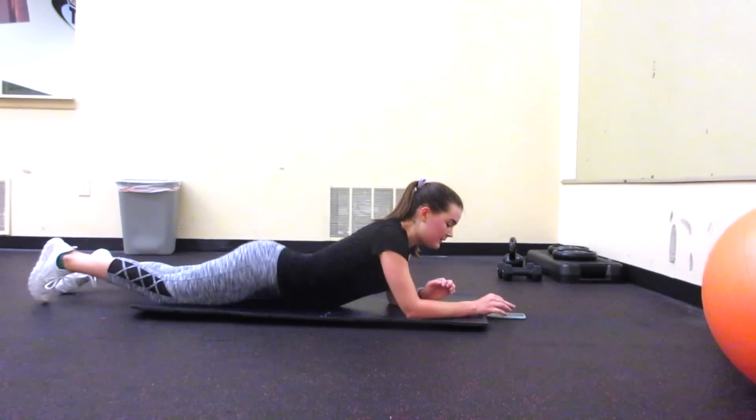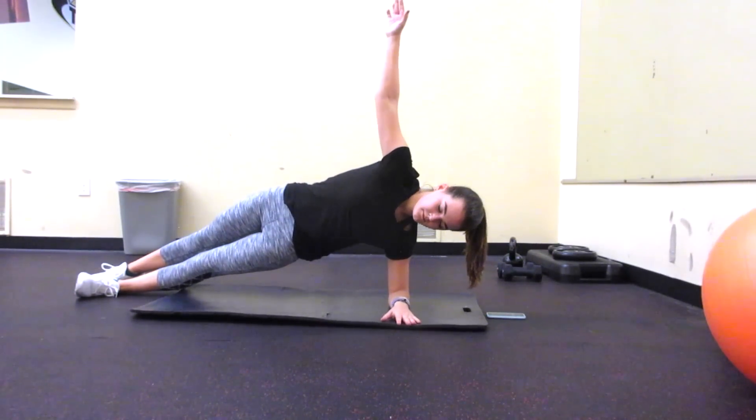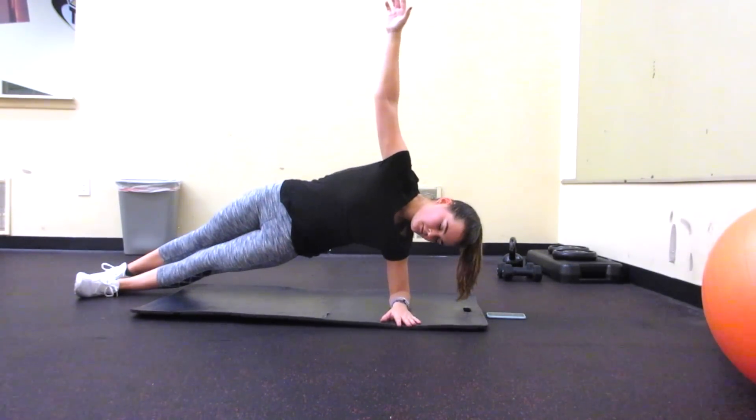Then I set my timer again for another minute and I'm doing side planks — 30 seconds on each side. I probably could have gone longer, but by this point I was pretty tired, so 30 seconds felt like enough.